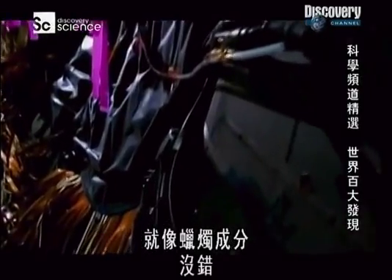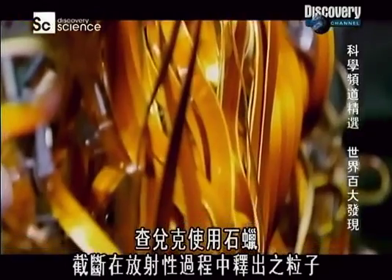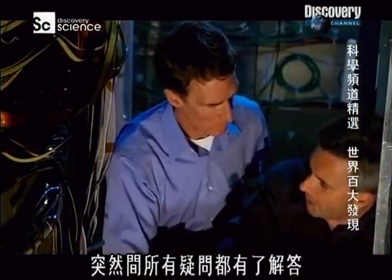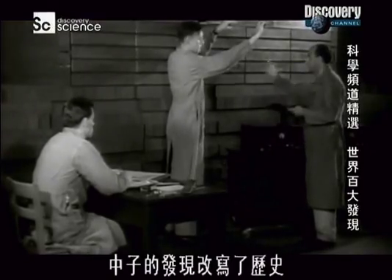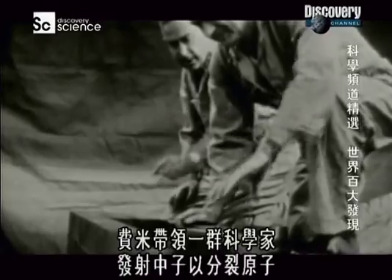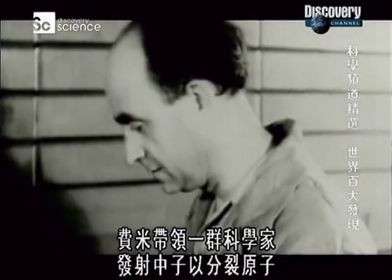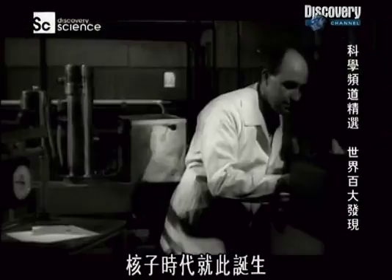Like from a candle. Chadwick used this wax to intercept the particles that came out of the radioactive process, and suddenly all the pieces fit into place. The discovery of the neutron changed history. In 1939, a group of scientists led by physicist Enrico Fermi used the neutron as a bullet to split the atom, giving birth to the nuclear age.